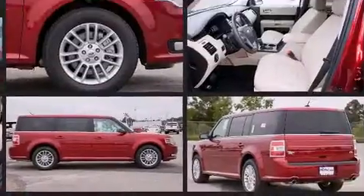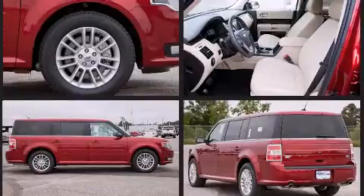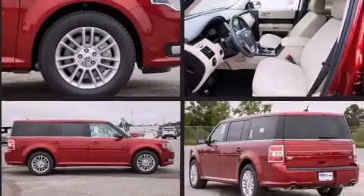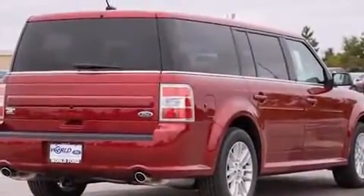Top features include heated front seats, adjustable headrests in all seating positions, a built-in garage door transmitter, an automatic dimming rear-view mirror, an outside temperature display, remote keyless entry, and power front seats.